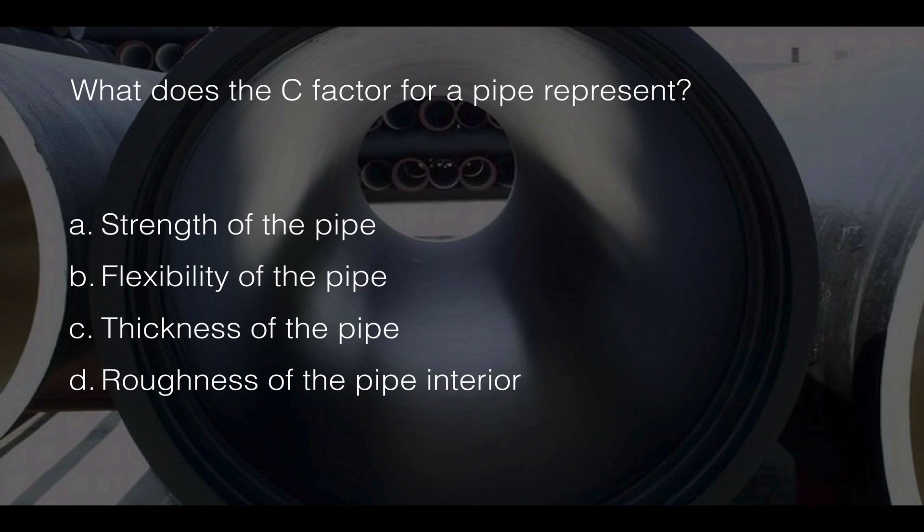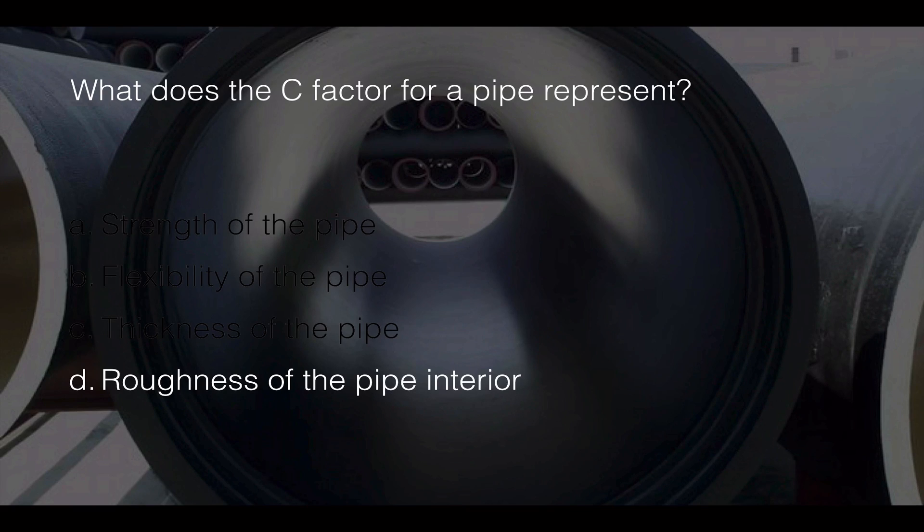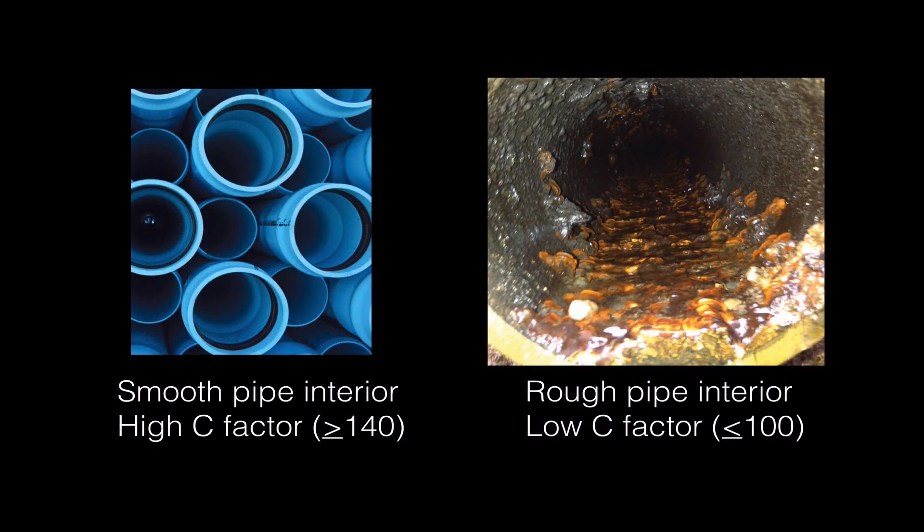What does the C factor for a pipe represent? The correct answer is D: roughness of the pipe interior. A new PVC pipe has a very smooth interior surface, corresponding to a high C factor such as 140 or higher. An older metallic pipe with tuberculation — small mounds of corrosion products inside — corresponds to a low C factor, generally about 100 or less.